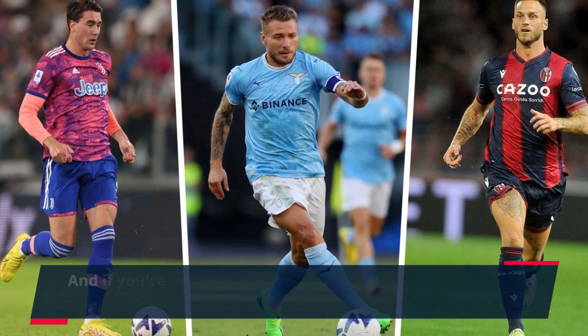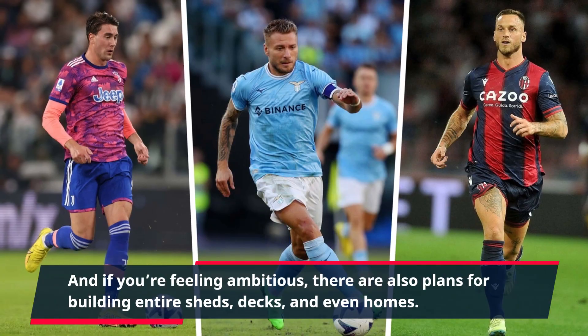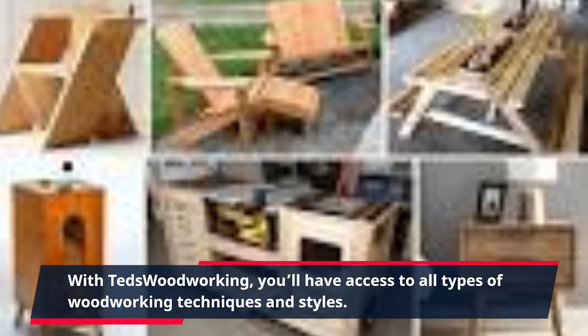And if you're feeling ambitious, there are also plans for building entire sheds, decks, and even homes. With TED's Woodworking, you'll have access to all types of woodworking techniques and styles. From traditional to modern, there's something for everyone.